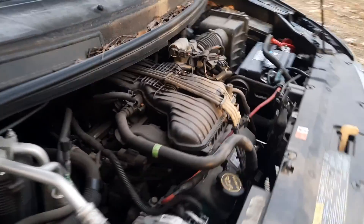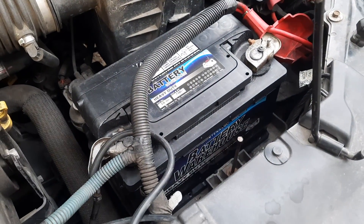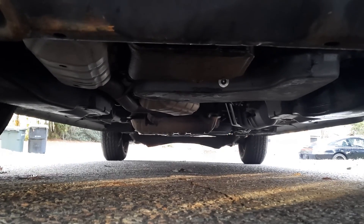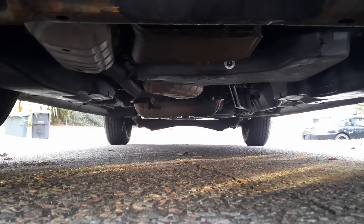Engine is quiet and running smooth. The alternator is up and on. Going underneath the car, you can see it's not leaking oil or coolant all over the place. No strange noises from the bottom end.